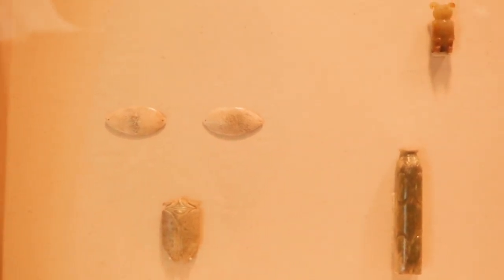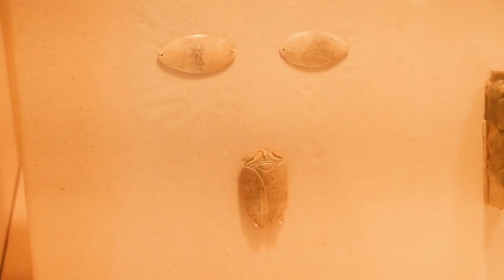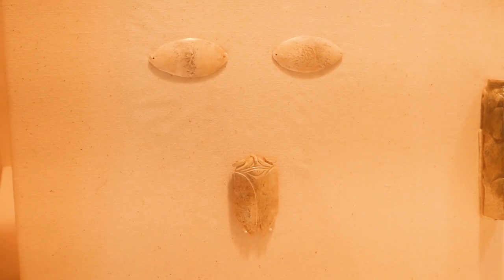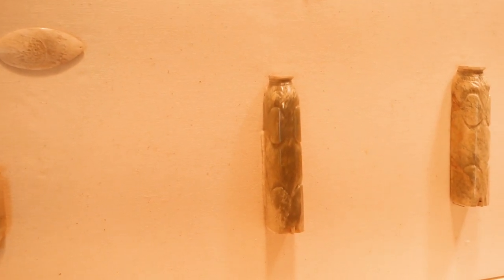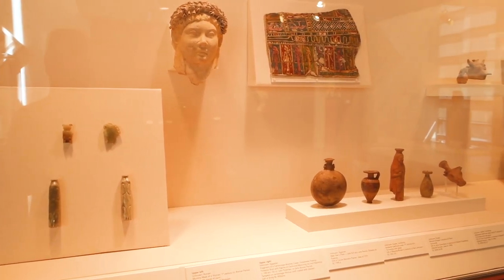The cicada-shaped mouthpiece and eye covers were used to seal the deceased body — you can see a subtle nod to this context in the faint outline of a face behind them. And these pigs and birds would have been held in the person's hands to offer wealth and protection into the afterlife.